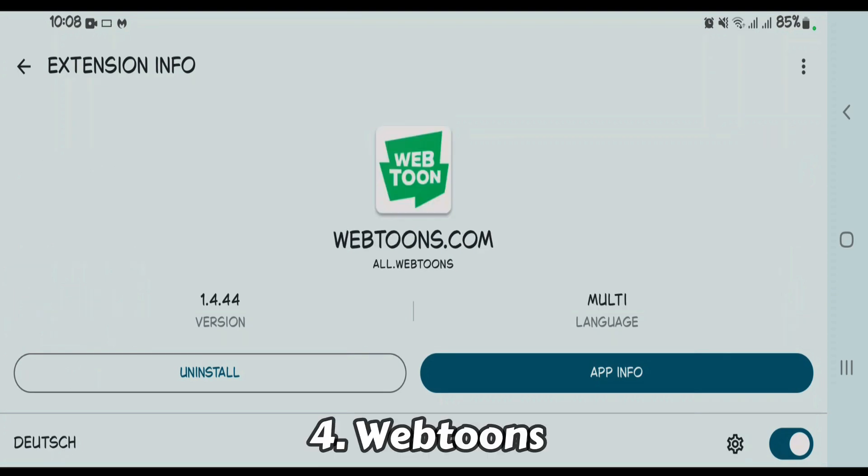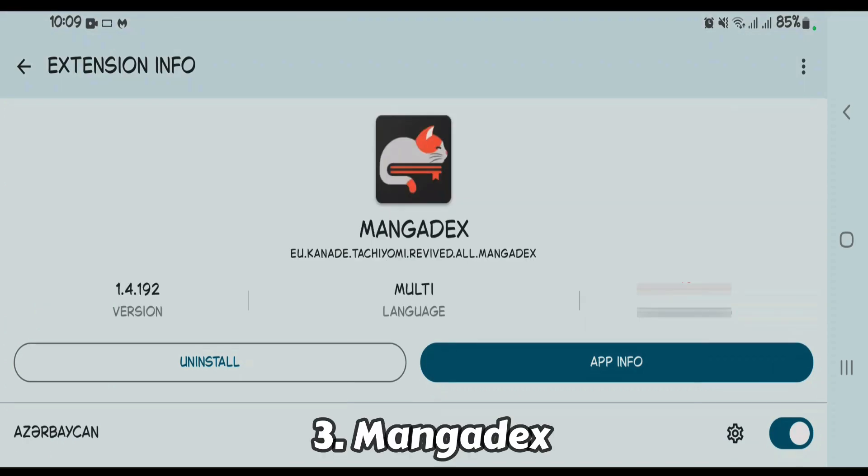Number four is Webtoons. It's a digital platform launched by Naver Corporation and offers a vast library of webtoons, featuring genres like comedy, fantasy, action, and more. Number three is MangaDex — it offers a vast free library of manga with high quality scans.